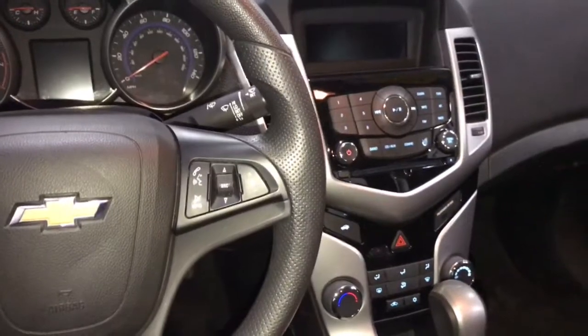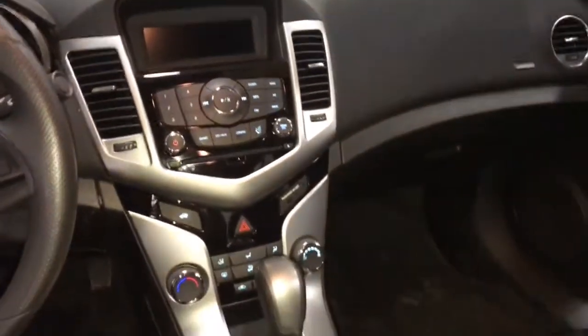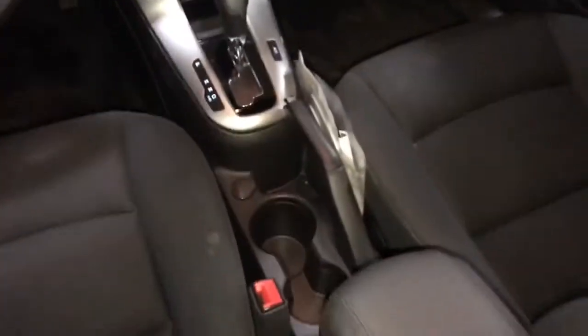On the steering wheel you've got cruise control, steering wheel stereo controls with hands-free Bluetooth, CD player, AM FM stereo, AUX input, MP3, USB input as well, heat and air conditioning, automatic transmission, traction stability control.